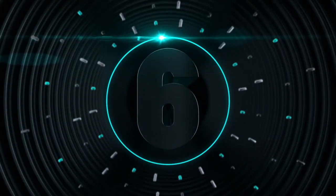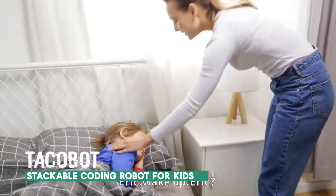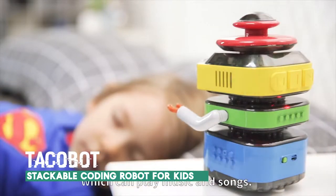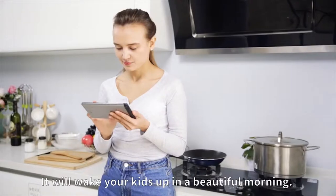Number 6. Eric, wake up! Takubo is a stable, intelligent robot which can play music and songs. It will wake your kids up in a beautiful morning.